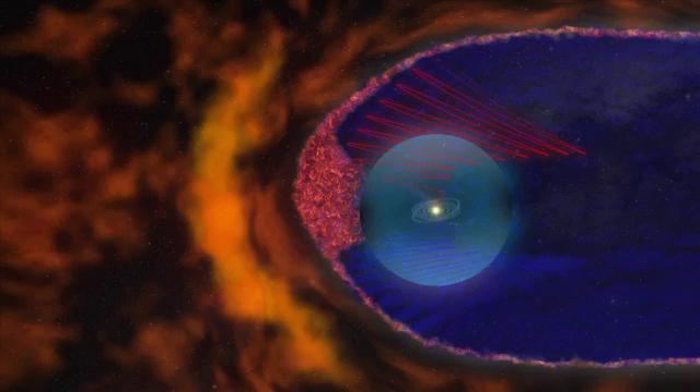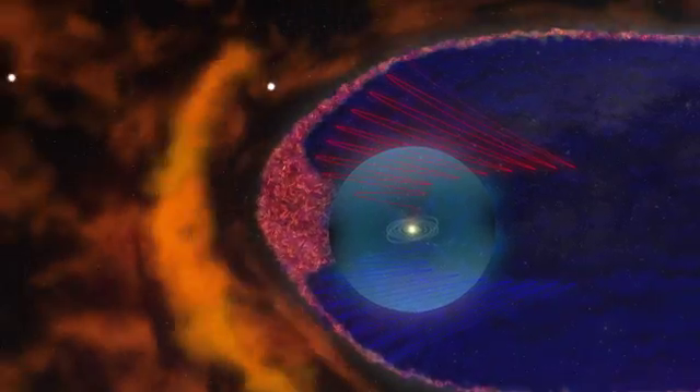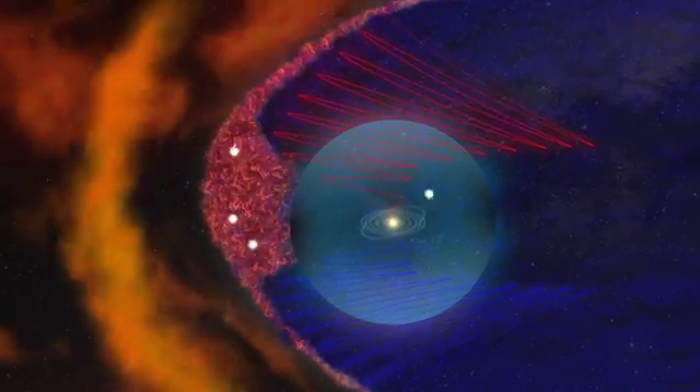This new layer also changes our understanding of how extremely fast-moving particles, called cosmic rays, enter our solar system. When they arrive at the bubble region, they slowly move from bubble to bubble until they can reach smooth magnetic field lines and follow them toward the Sun.